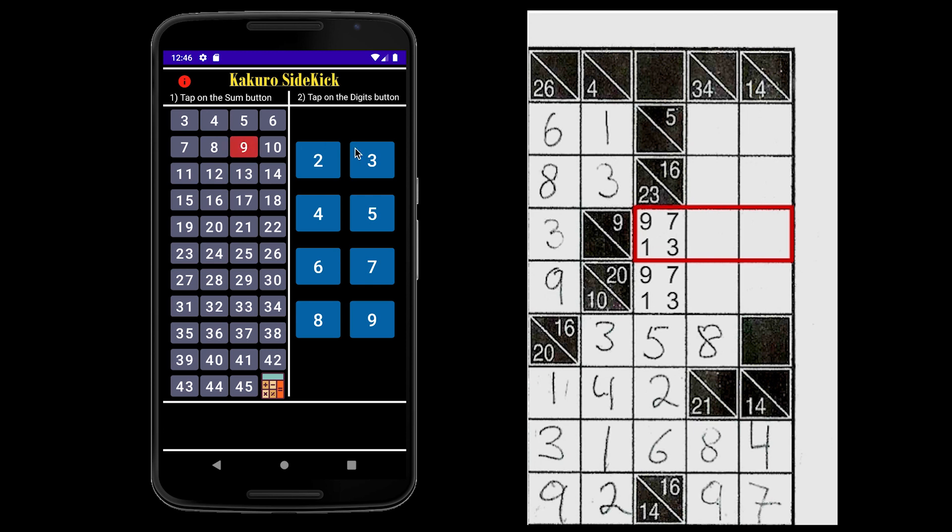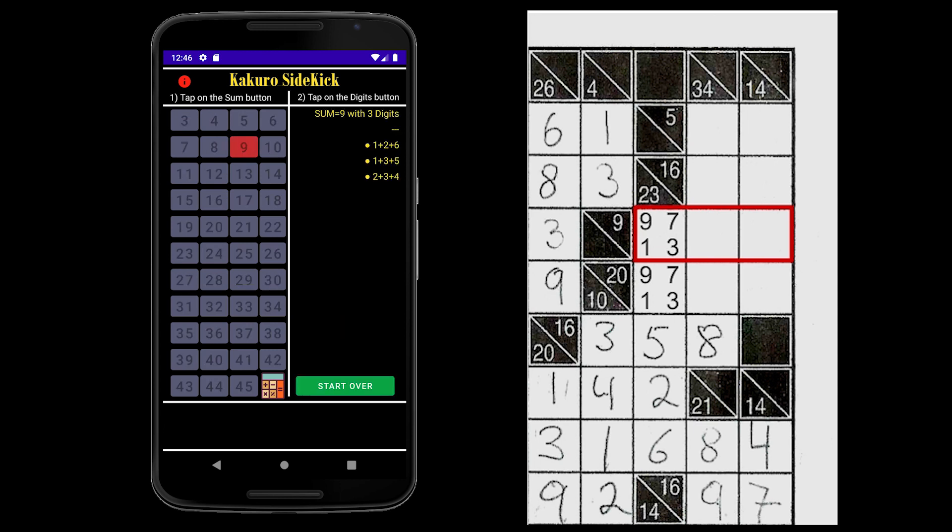Let's look at the sum of 9 with 3 digits. As you can see, all of our options include the numbers 1 through 6. Let's write down these numbers in the remaining 2 boxes. But again, this does not complete row 9 for us.